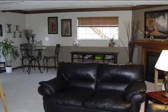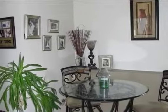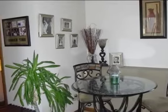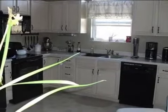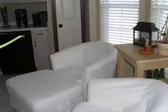Interior features of this property include carpeted flooring, a gas fireplace, a formal dining room, central air conditioning, natural gas heat, a finished basement, a family room, recessed lighting, and a pantry.